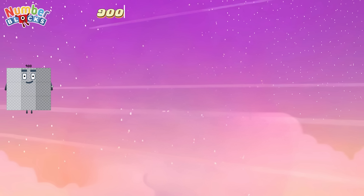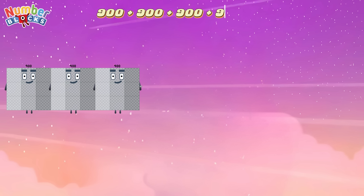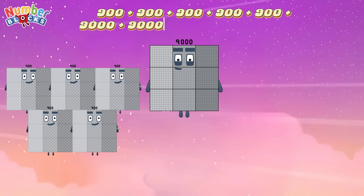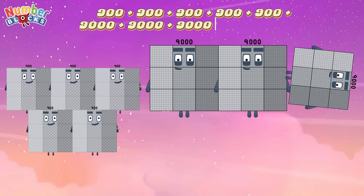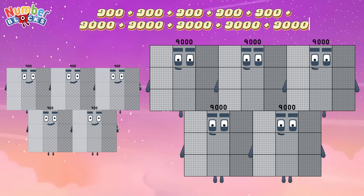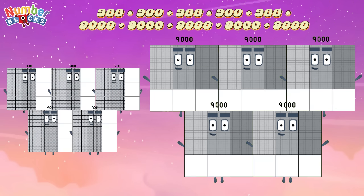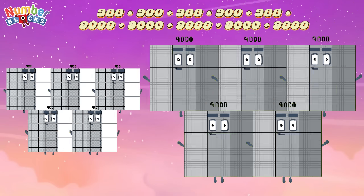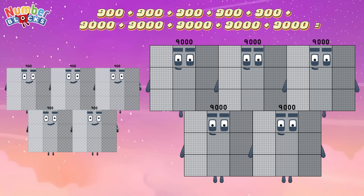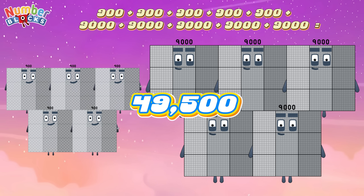900 plus 900 plus 900 plus 900 plus 900 plus 9,000 plus 9,000 plus 9,000 plus 9,000 equals 49,500.